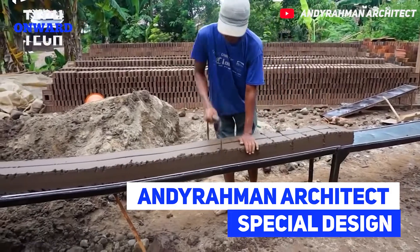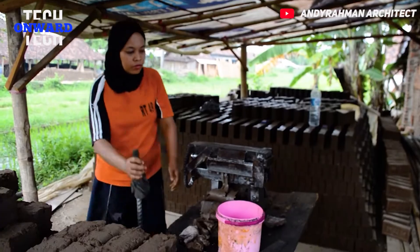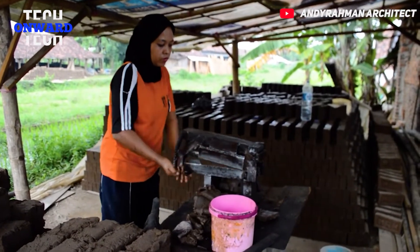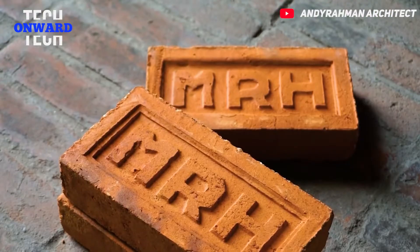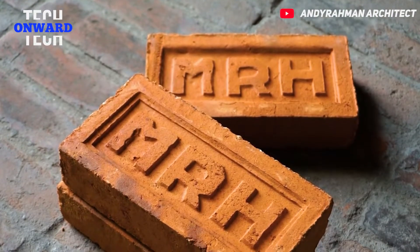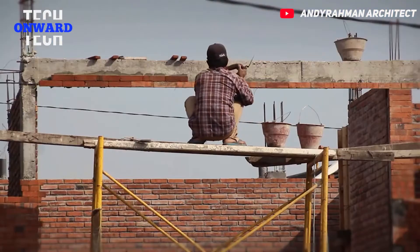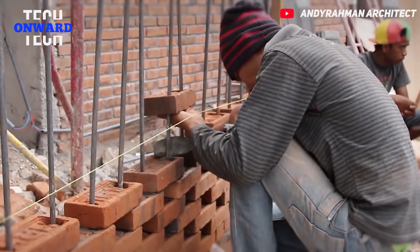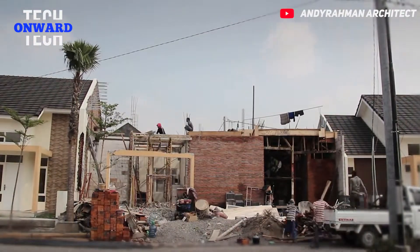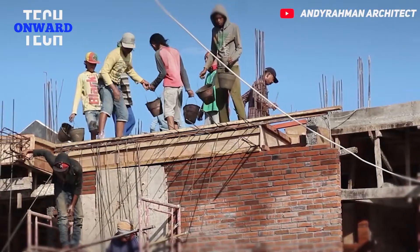Andy Raman Architect Special Design. We will see an incredible structure, a project of Andy Raman Architect. Andy Raman Architect is a firm that strives to develop sustainable architecture, focusing on processing materials that are cheap, local, and recyclable. Their architecture is artisanal architecture because, according to them, these are the real strengths of Indonesian architecture. This building will really have a different and modern appearance.